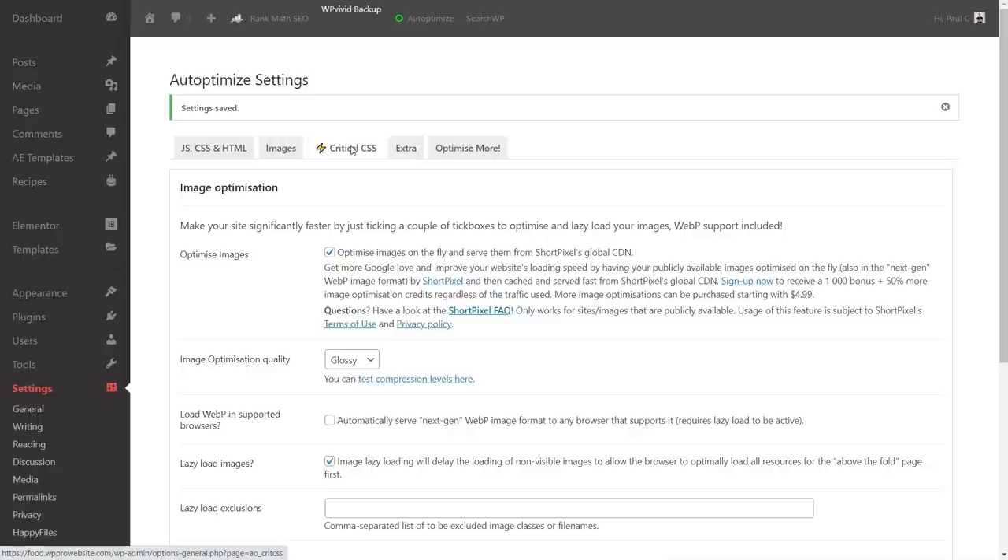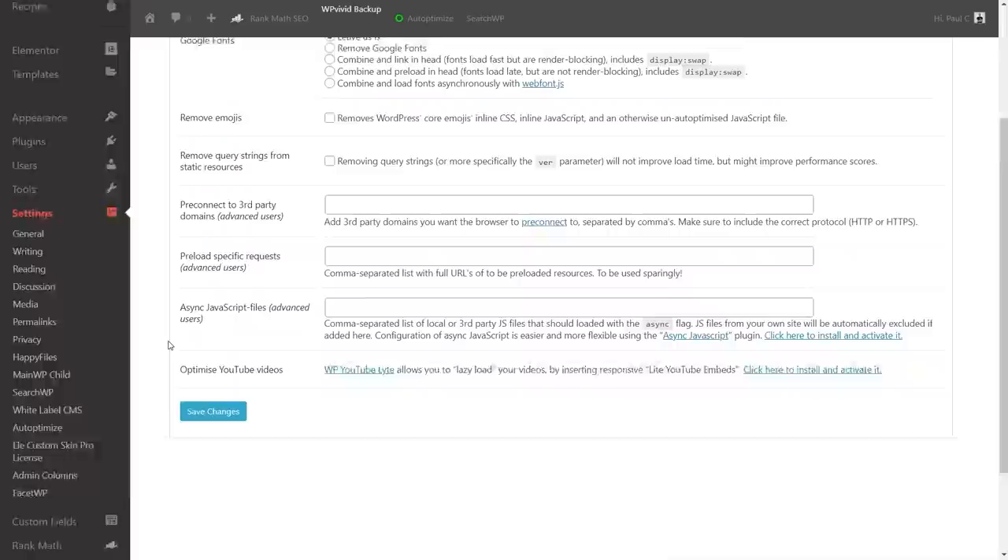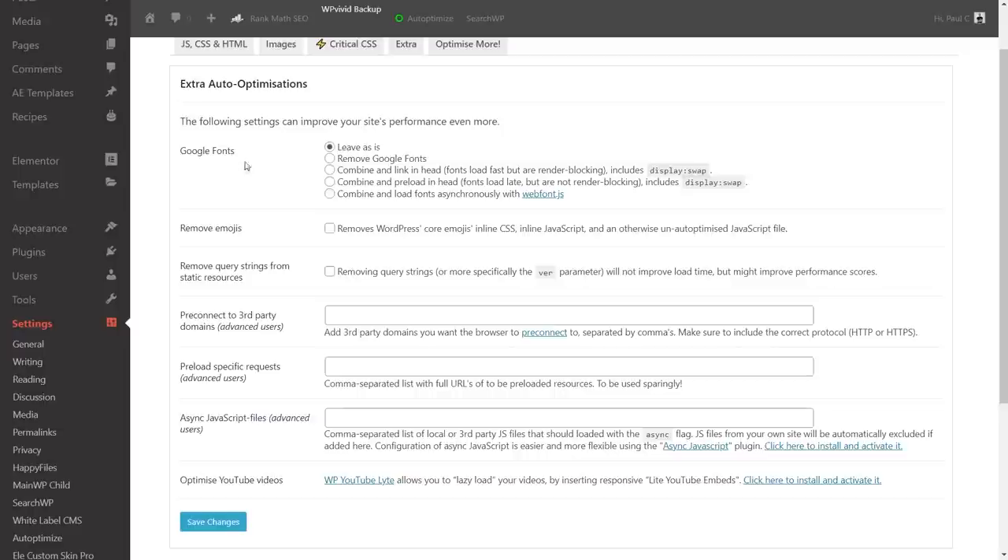Under critical CSS, an API key is needed so we'll leave that. In the extras section, we have Google Fonts options (leave or remove — don't remove if you rely on them), remove emojis (yes), and remove query strings from static resources. Removing query strings is something that pops up frequently in GTmetrics results and isn't generally recommended to leave in. We save those changes and we're ready to run the first GTmetrics test.